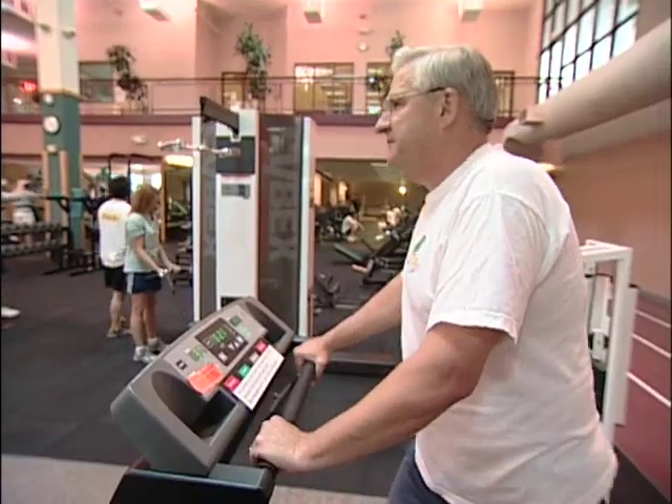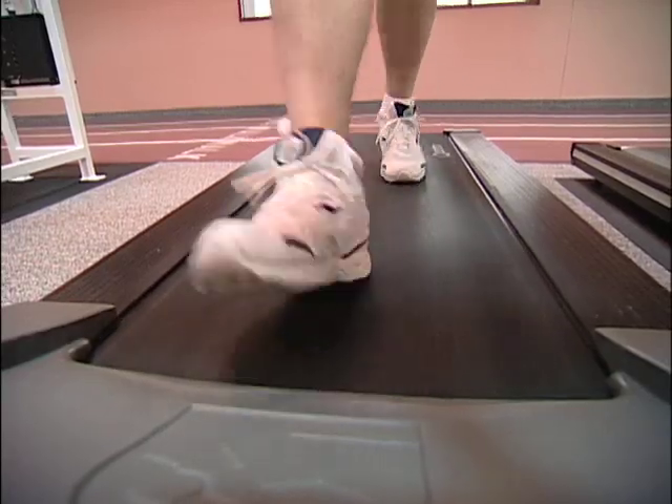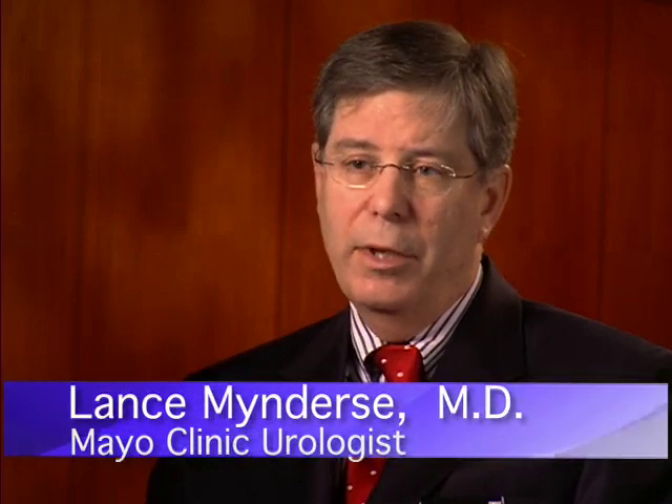These guys have a lot in common. They're over 50, active, and all at risk of developing an enlarged prostate. It's called benign prostatic hyperplasia, or BPH, and it's a condition that involves the overgrowth of normal tissue in the prostate.